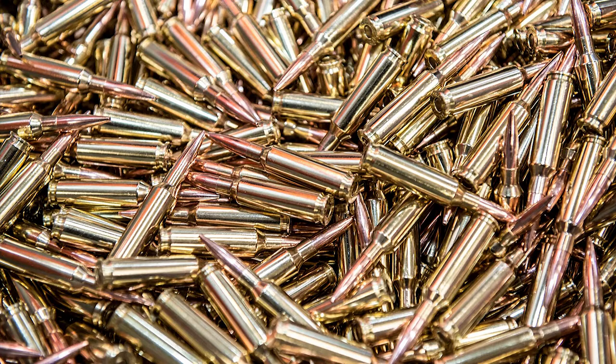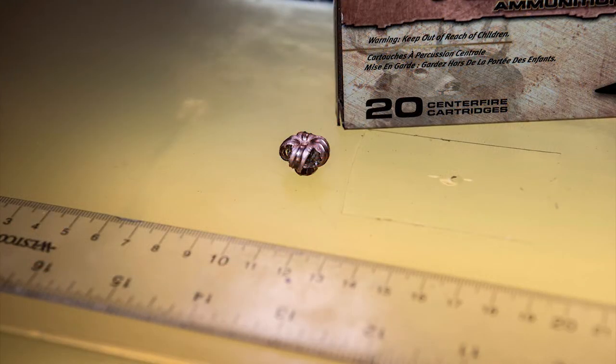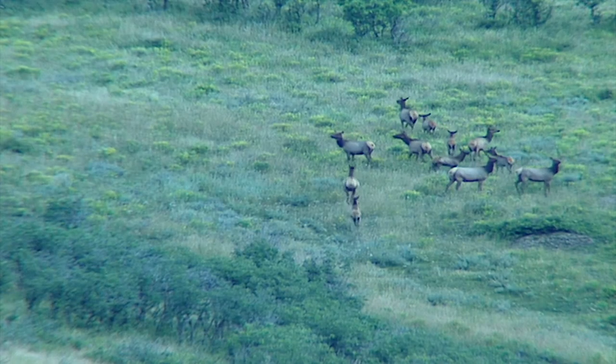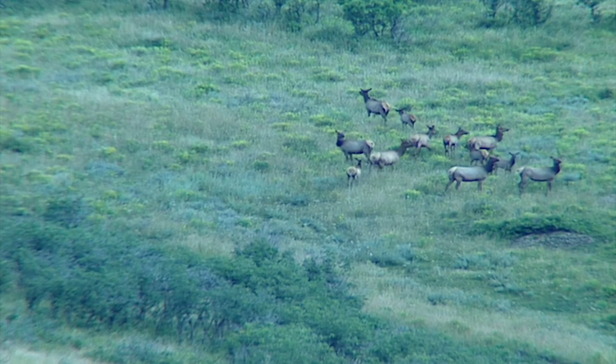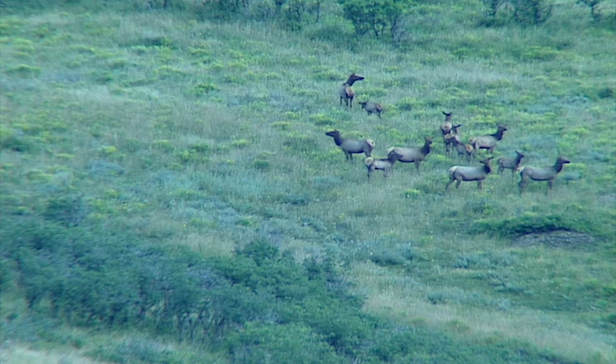When hunters put in the practice and are able to do it ethically — because it's basically one-shot kills, right? That's what everybody wants. We've done our part building precision ammunition that is consistent with a consistent bullet. Now you just have to put the time behind the glass, do your part, and make the ethical choice.